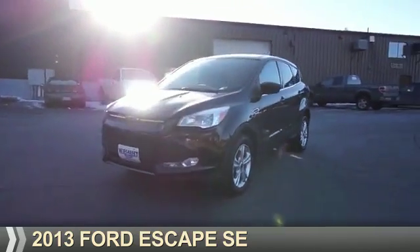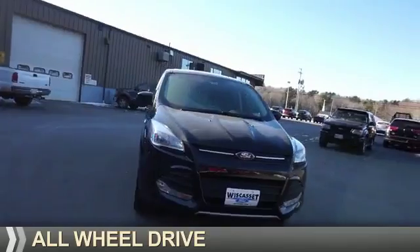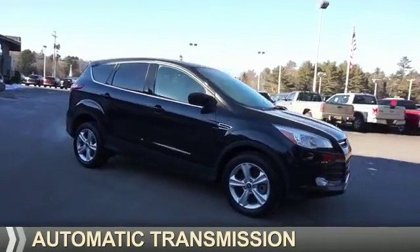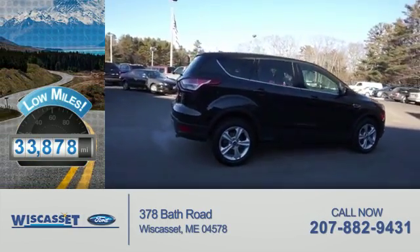Presenting the 2013 Ford Escape. It's powered by all-wheel drive, a two-liter four-cylinder engine, and an automatic transmission. With fewer than 35,000 miles, this vehicle has a long road ahead.